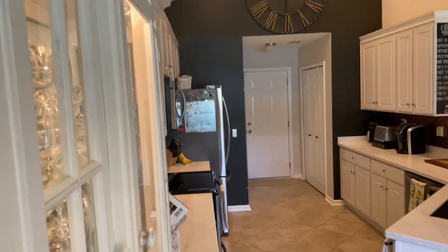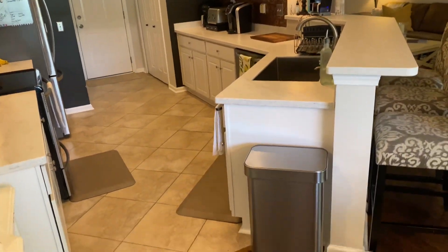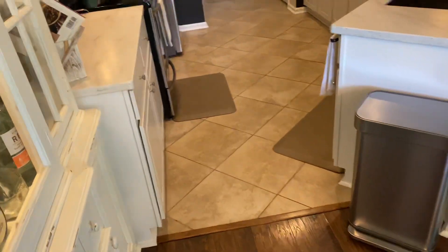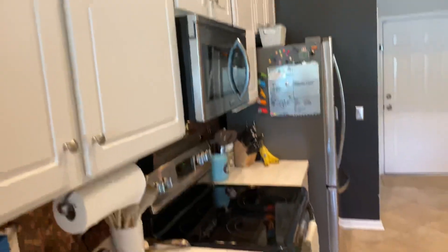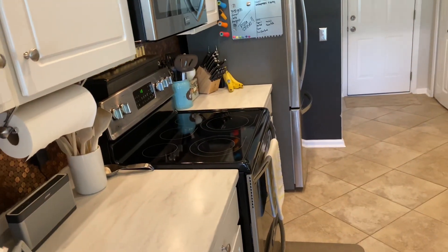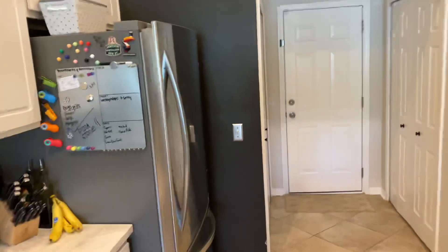Here's the kitchen — it's all vaulted. Very nice, clean look to it. Pretty tile flooring. Microwave above your range. Looks like a nice range with five burners. And fridge.